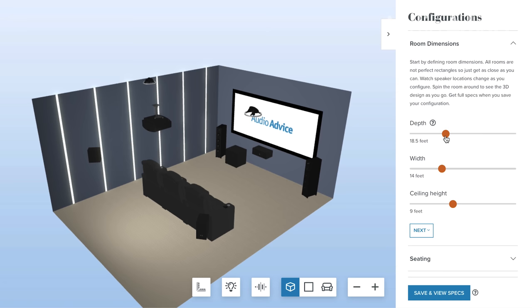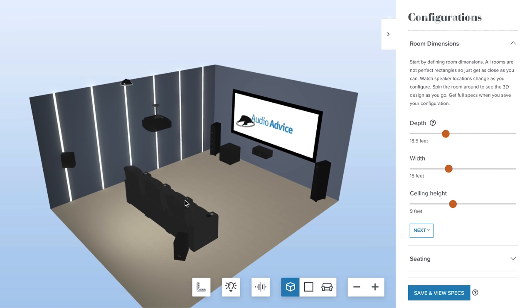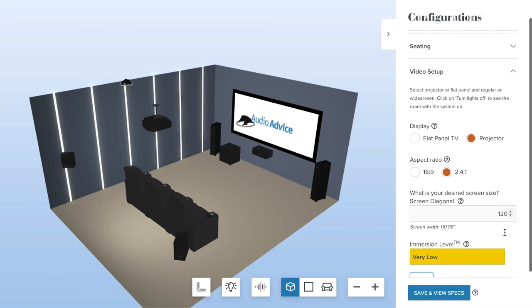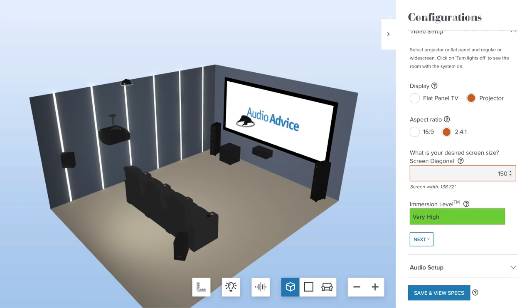If you want to nail the screen size or you're trying to figure it out, go over to audioadvice.com. We actually have a free home theater design tool that will allow you to input where your seats are going to be, the size of your room, and it will help you figure out exactly what the right screen size is for your situation.